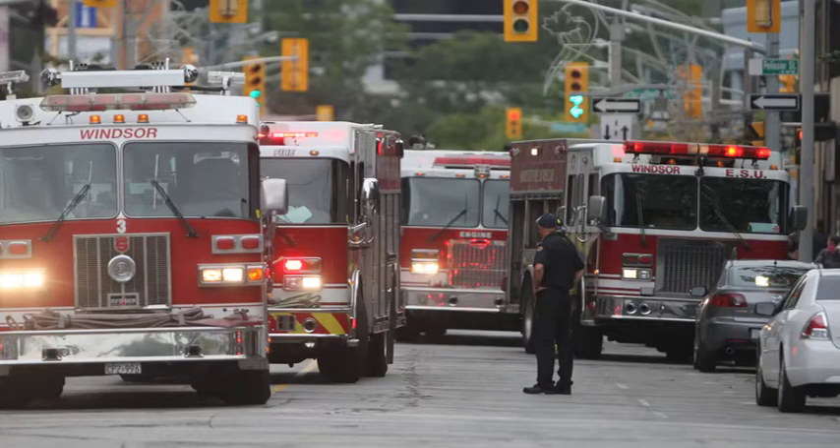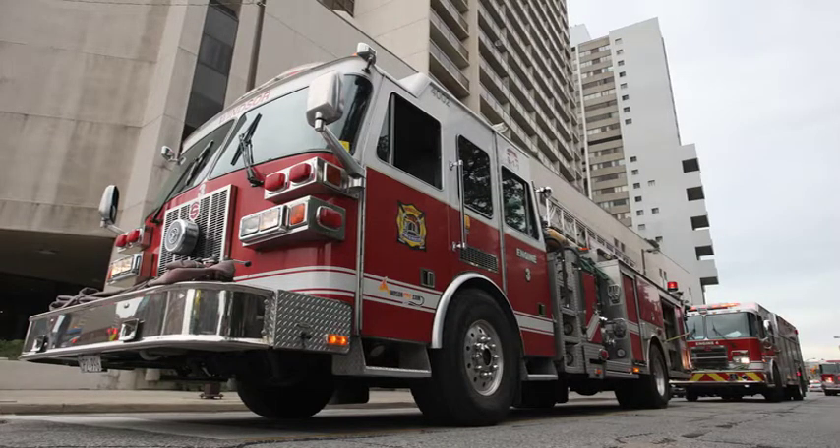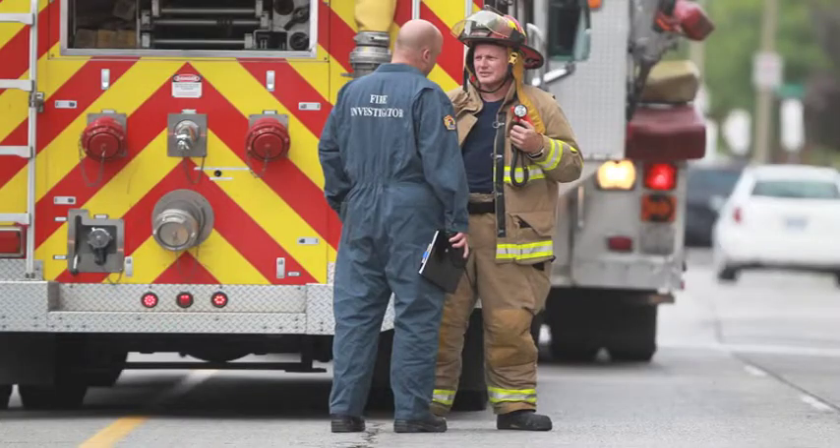It requires a lot of personnel because we typically don't use the elevators. Our high-rise protocols are: if the elevators are functioning normally, we'll go to two floors below, and then from that point we'll walk it up. The fire attack will be from either the floor below or the fire floor, depending on the situation. It requires a lot of people because we're shuttling equipment and bottles up to at least the 24th floor.